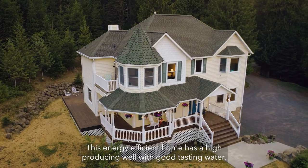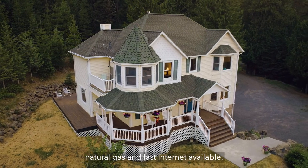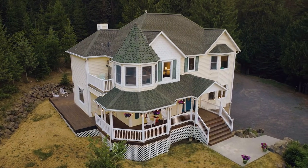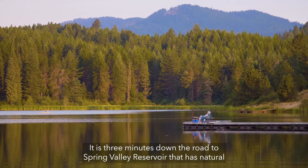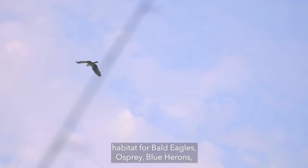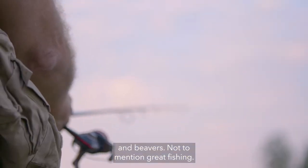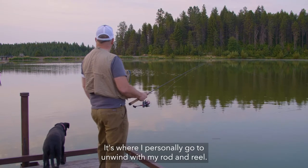This energy efficient home has a high producing well with good tasting water, natural gas, and fast internet available. It is three minutes down the road to Spring Valley Reservoir, which has natural habitat for bald eagles, osprey, blue herons, and beavers, not to mention great fishing — it's where I personally go to unwind with my rod and reel.